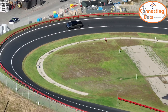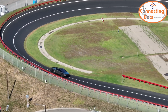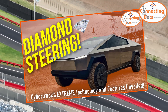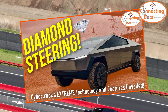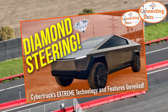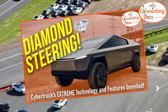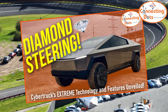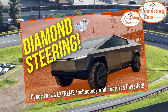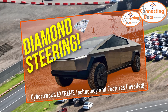Hey guys, welcome to Connecting the Dots, the podcast where we follow the breadcrumbs and try to predict where disruptions will take us. A short while ago, I posted a video where I connected the dots on which undiscussed features and technologies we can expect Tesla Cybertruck to have. I showed things like unique AI-controlled brakes, special steering, a unique diamond mode for tank turns, and many other advanced technologies and features, most of which weren't discussed elsewhere.